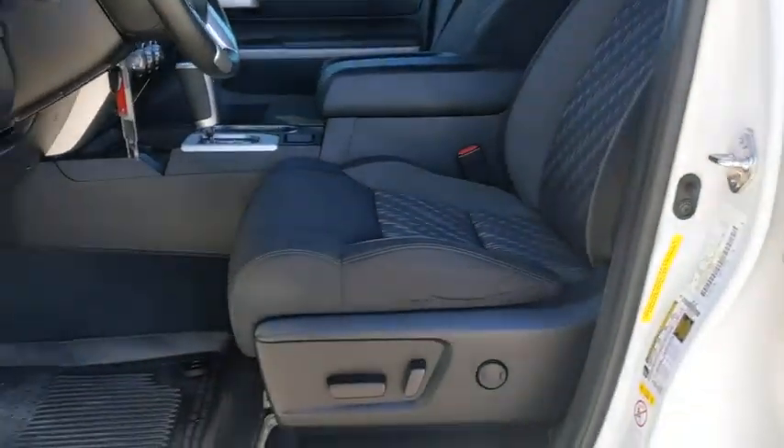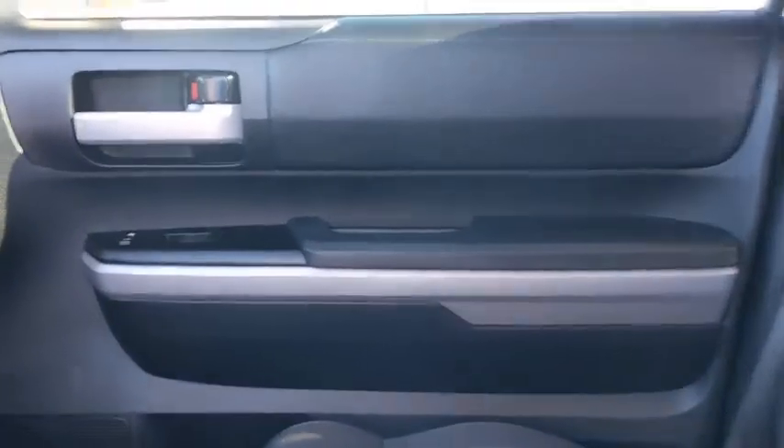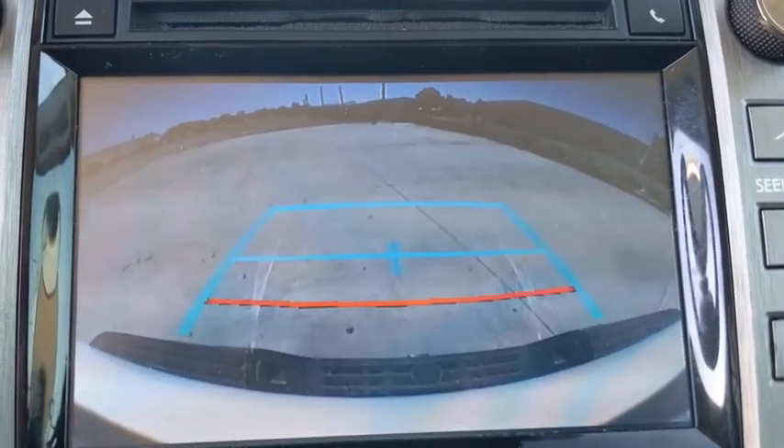Electronic stability control, fog lights, brake assist, panic alarm, Sirius satellite radio, overhead console, tachometer, remote keyless entry, driver vanity mirror, front reading lamps, and tilt steering wheel.